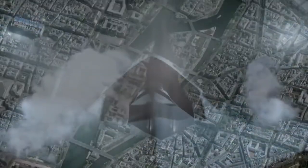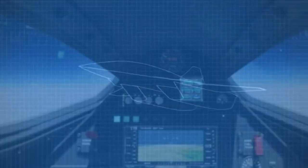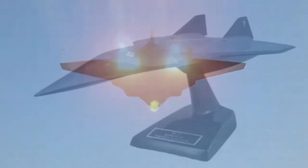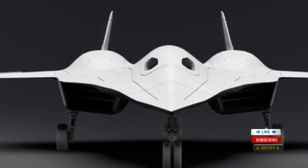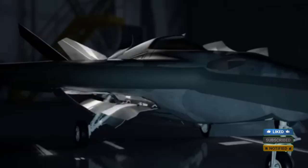So that's the SR-72 Darkstar — a plane with insane speed, daring design, and serious global potential. Is it the future of air dominance or just a flashy prototype? Let me know what you think in the comments. If you were blown away, hit like, subscribe, and ring that bell — we've got more wild tech coming.